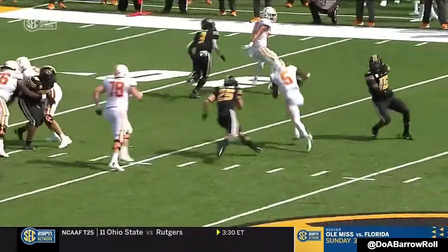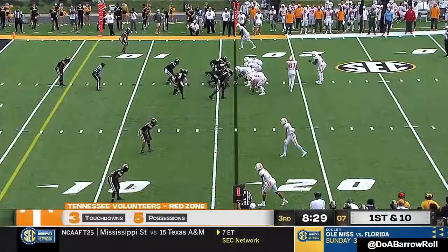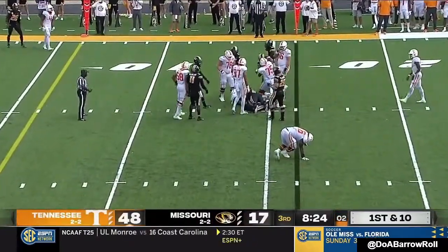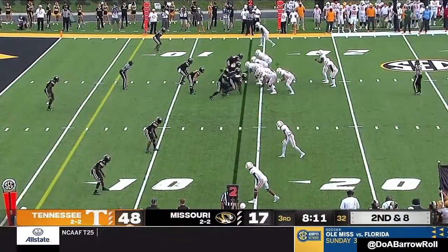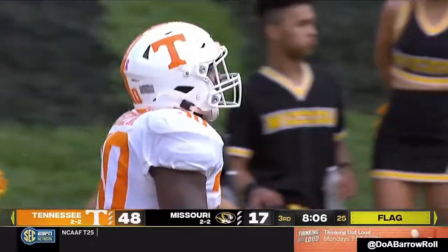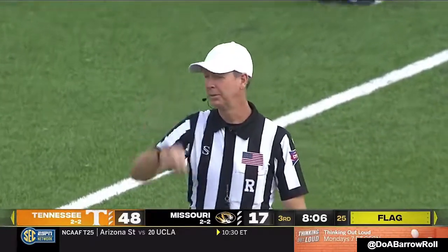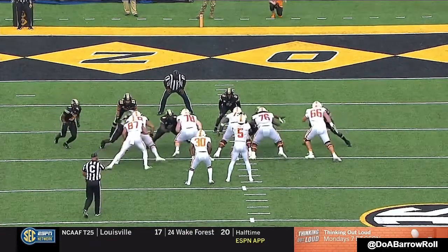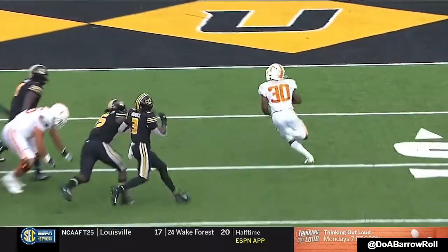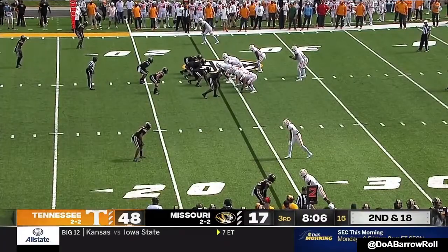I love the decision by Hooker — he had the option to throw it in the flat, the defender bites, and he gets to the edge. A senior out of Dallas, Texas to the right of Hooker; he'll get the carry. Here goes Pierce off the right — holding, number 66 on the offense, 10-yard penalty. Second and 18, Tennessee.